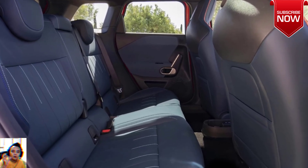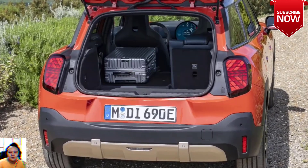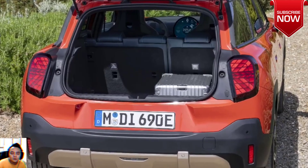Mini has yet to officially confirm the Aceman for the US market, but we don't see any reason why it wouldn't come here. That likely won't happen until next year at the earliest, so stay tuned for more information.